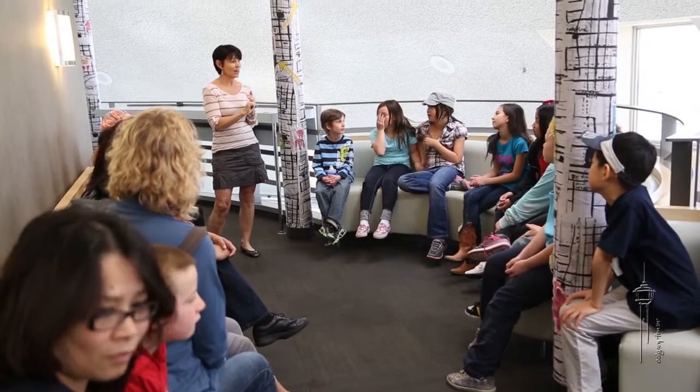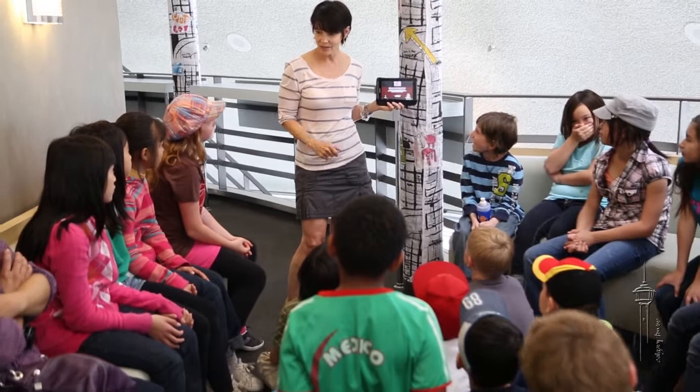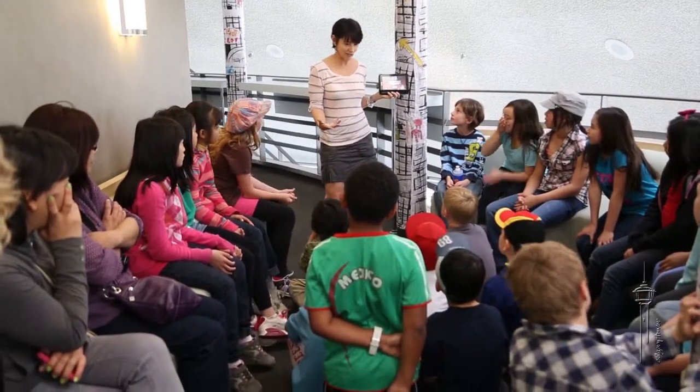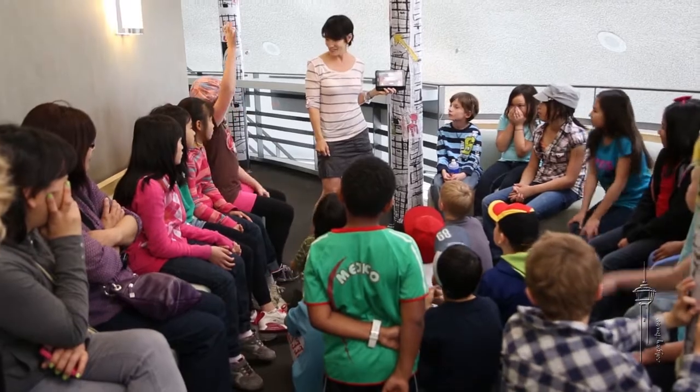Good morning, boys and girls. As you know, our time today is going to be split into two different times. Half of you are going to be doing technology this morning with the tablets and the other half are going to be doing hands-on activities.